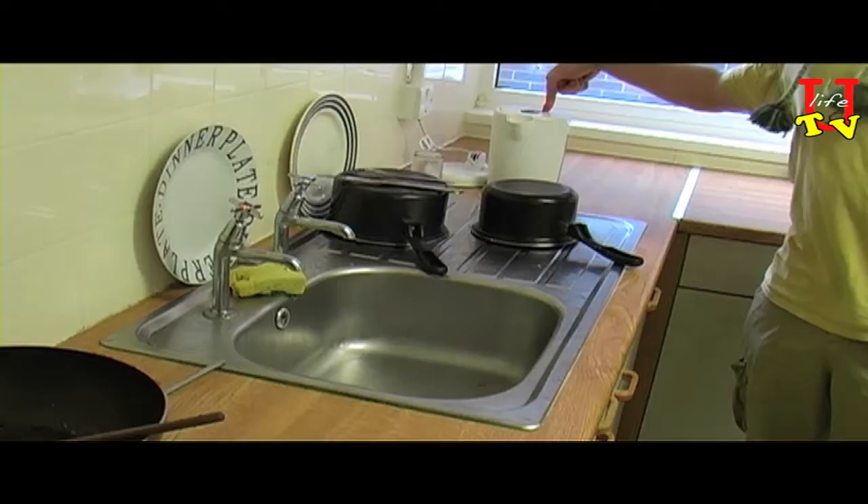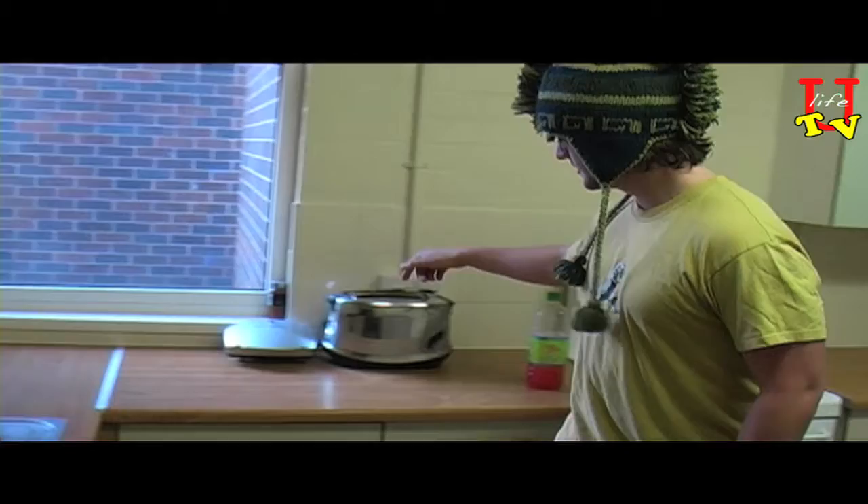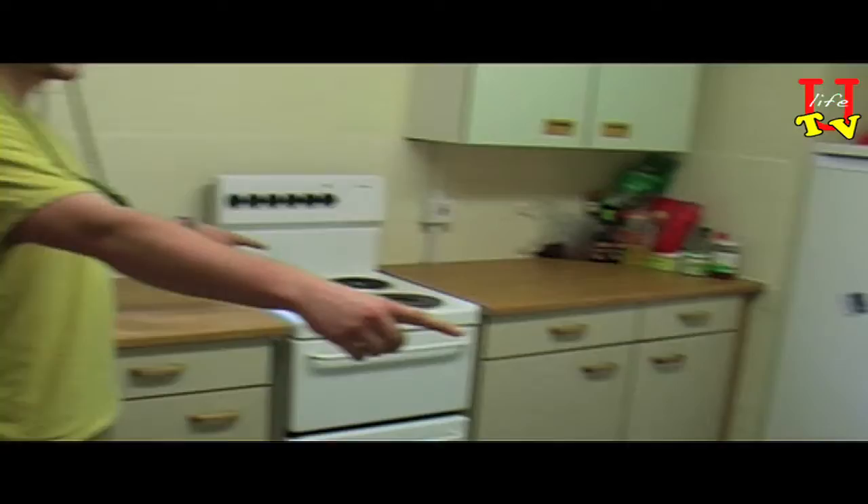I'll just show you around quickly. I've got a sink, kettle, state of the art grilling apparatus, toaster, fruit, salad, squash. I've got two ovens, all with grills and everything.